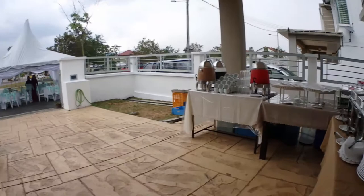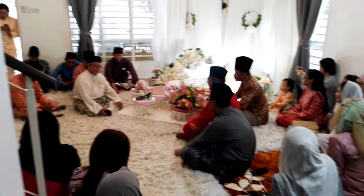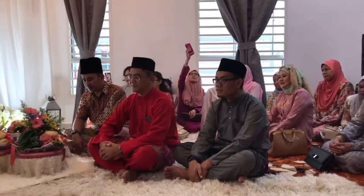The Malay engagement ceremony is all about the joining of two families. The gentleman who wishes to marry the lady will send his family to meet up with the lady's family to seek approval of the marriage. Then the gentleman's family will give a ring as a token and symbol that they are both now engaged.